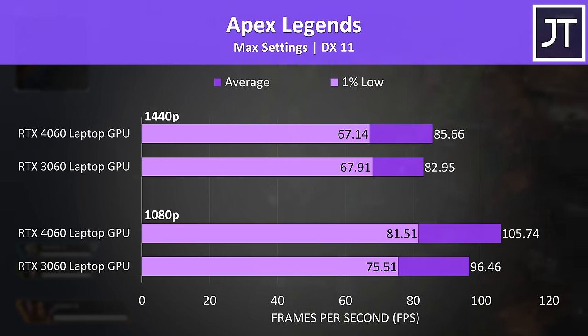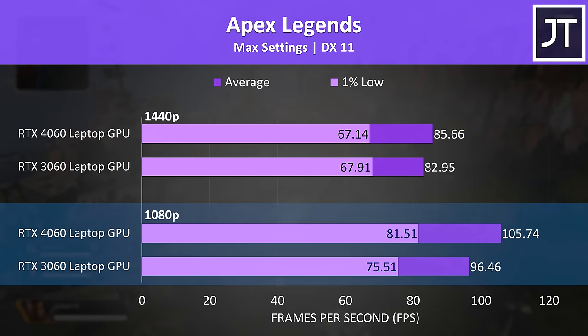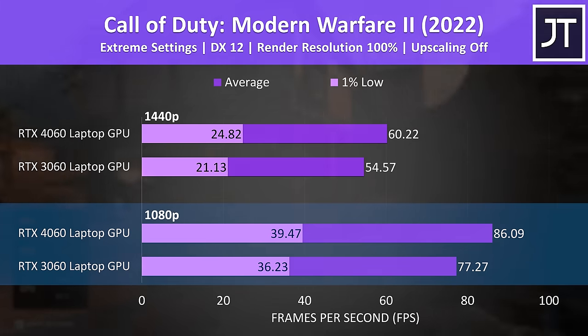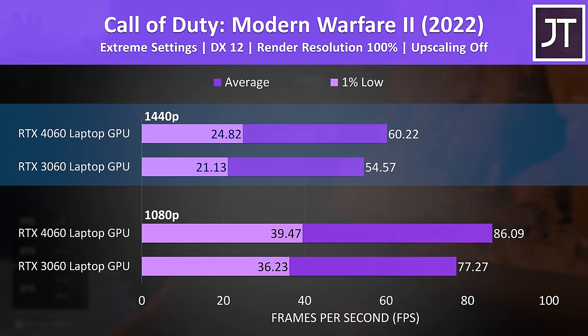The difference was small in Apex Legends too, with the 4060 just 3% faster at 1440p and 10% faster at the lower 1080p resolution. There was a bit more of a difference in Call of Duty Modern Warfare 2, but not much. The 3060 wasn't far behind at all, with the 4060 11% ahead in average FPS at 1080p and 10% ahead at 1440p, just able to hit 60 FPS at max settings.